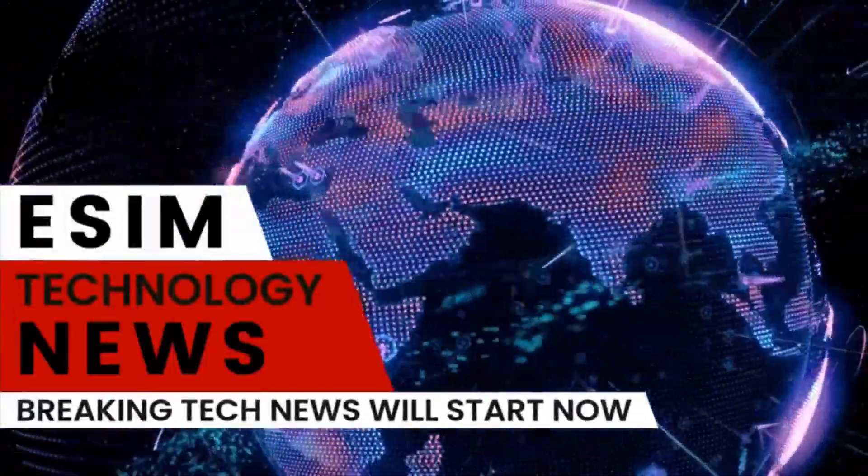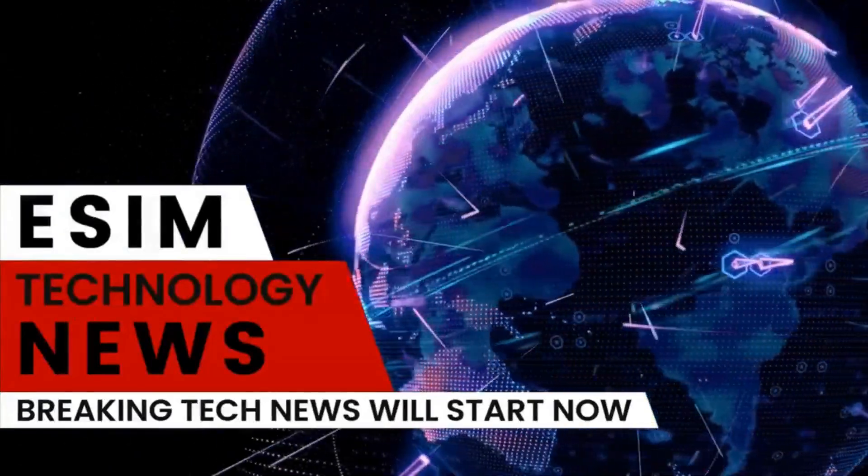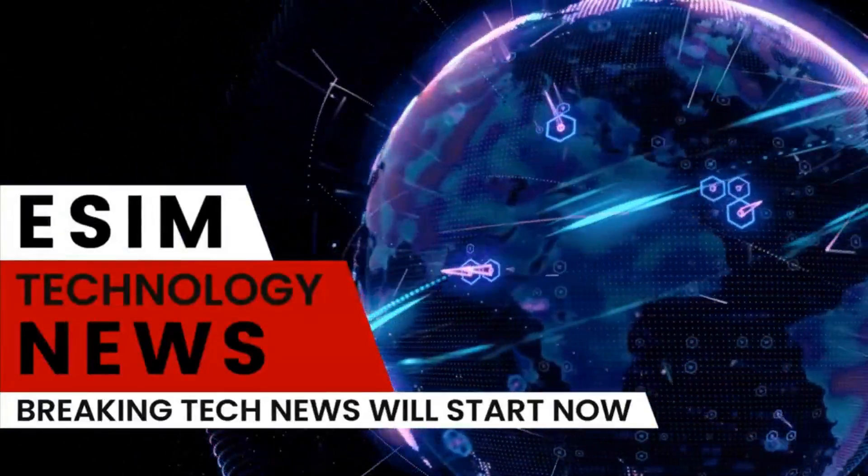From industry news to mobile technology, leaks and rumors, we cover tomorrow's tech news today. eSIM Tech News.